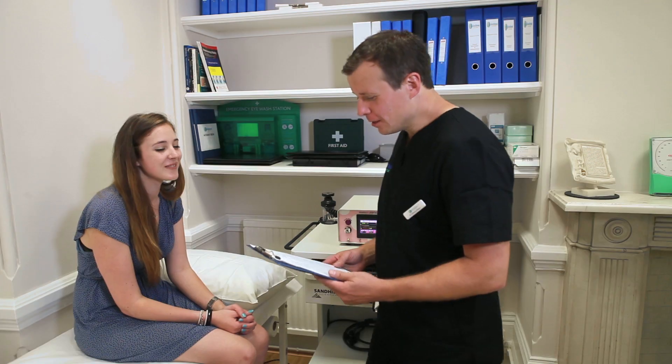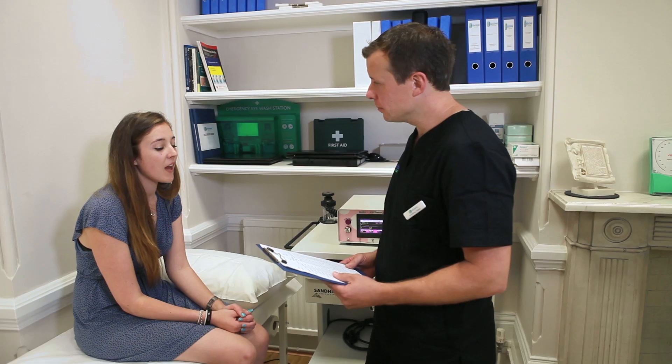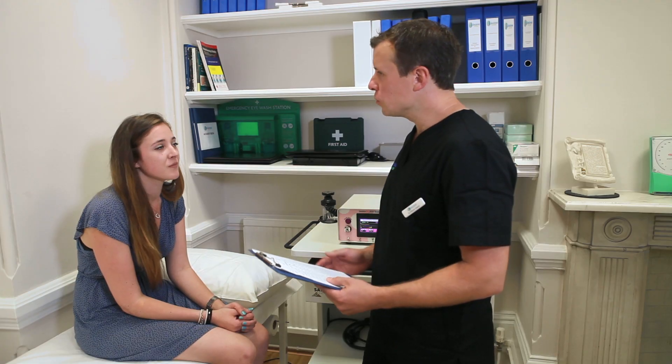Hi Emma. So you finished the test. You remember I gave you a small amount of non-digestible sugar? How did that make you feel? Fine to begin with, but I noticed with time I started getting bloated, feeling a little bit nauseous, quite tired as well and just not feeling very good in general. And is that similar to what you'd normally feel? Yeah, so that's how I tend to feel normally when I'm eating normal food.